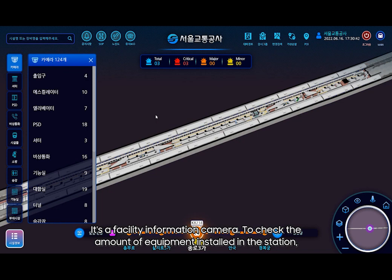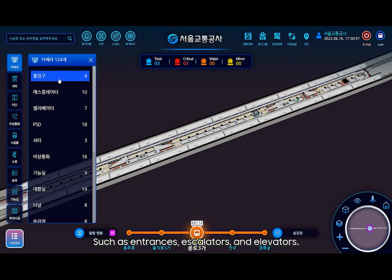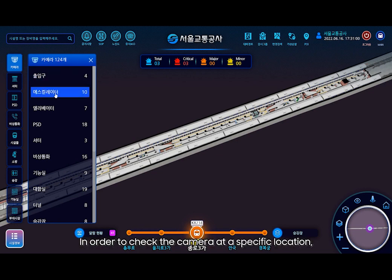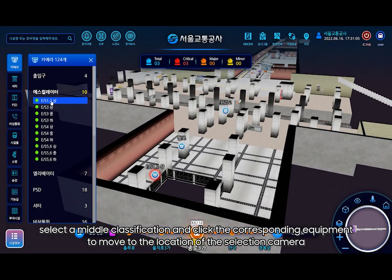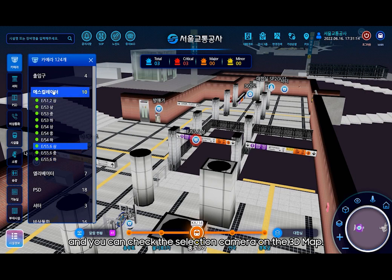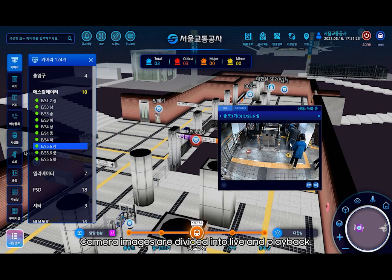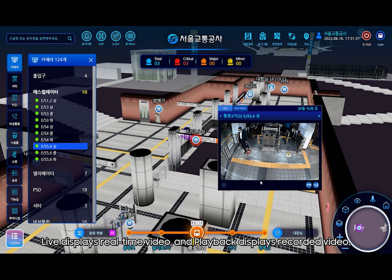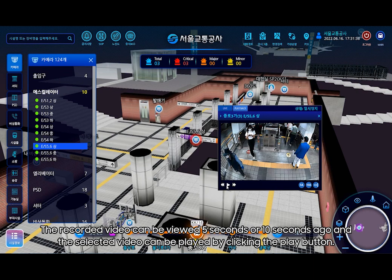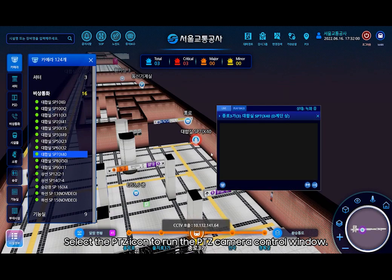For facility information cameras, you can check the quantity of equipment installed in the station next to the equipment name. The camera category consists of facility information divided into middle categories such as entrances, escalators, and elevators. To check the camera at a specific location, select a middle classification and click the corresponding equipment to move to the location of the selected camera on the 3D map. You can select the camera icon to call images from the camera. Camera images are divided into live and playback — live displays real-time video, and playback displays recorded video. The recorded video can be viewed 5 seconds or 10 seconds ago. The type of camera is divided into a normal camera and a PTZ camera.